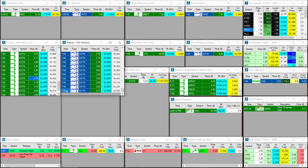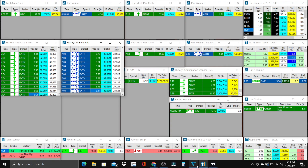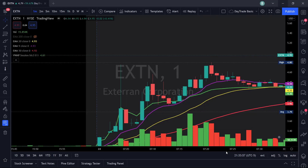We can see that at 7:04 in the morning, EXTN came on the scanner at $3.64 and $3.57 — so around $3.60. We could have gotten in at $3.60, $3.65, or $3.70 with a real hot hand and some hotkeys set with a buy-the-ask type buy. So EXTN showed up at 7:04 in the morning.